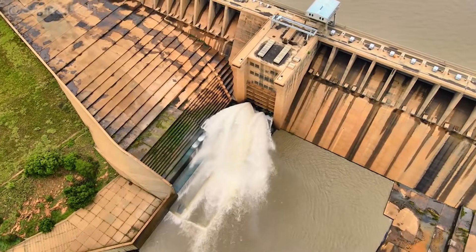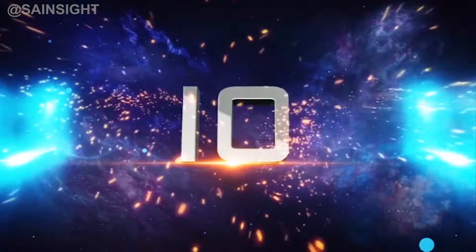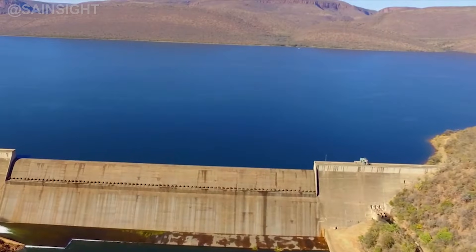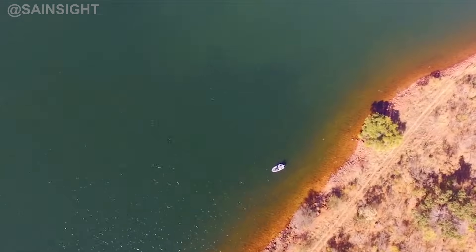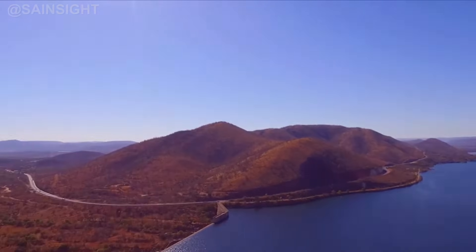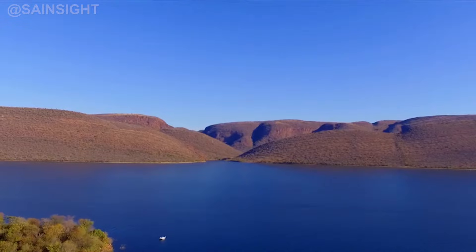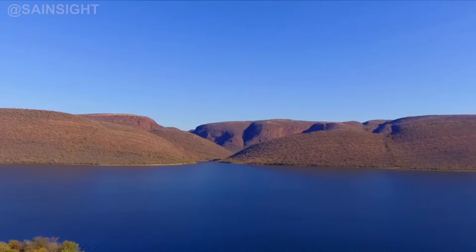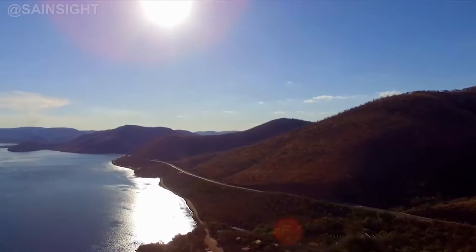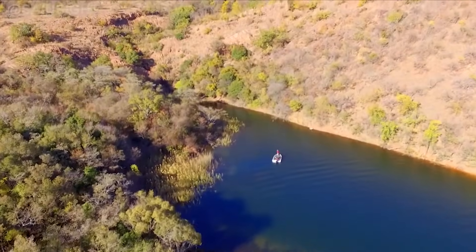Kicking off our list at number 10 is the Loskop Dam, located in Mpumalanga. This concrete gravity dam stands tall at a height of 92 meters and has a capacity of over 347 million cubic meters. Besides its primary function of water storage, the Loskop Dam also provides recreational opportunities, attracting nature enthusiasts and anglers.